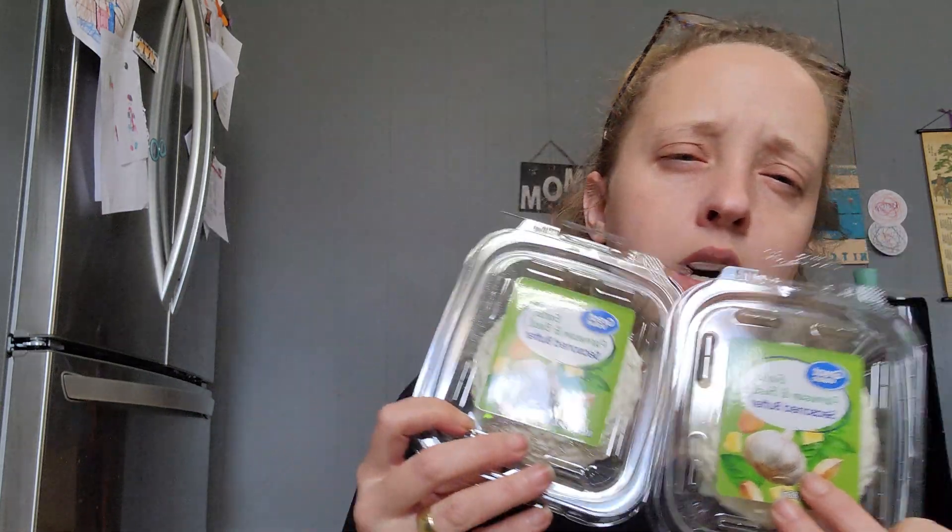This is the last bag. I got some pulp-free orange juice and some pineapple juice. Oh no — I just realized this is light orange juice. Who cares? Hopefully it doesn't taste too gross. And then last but not least — shaving cream.